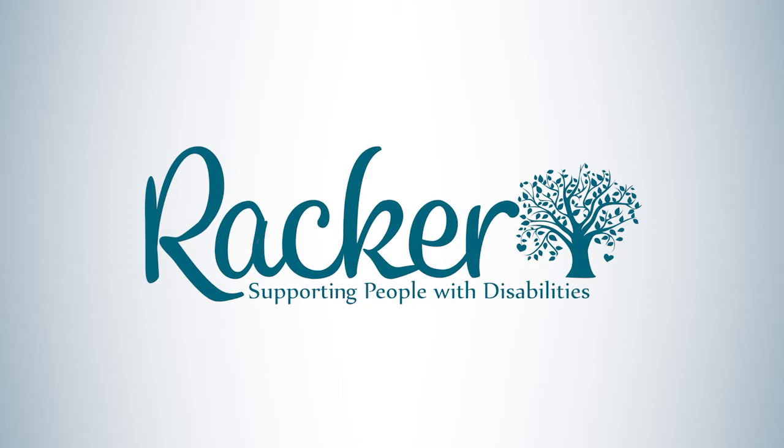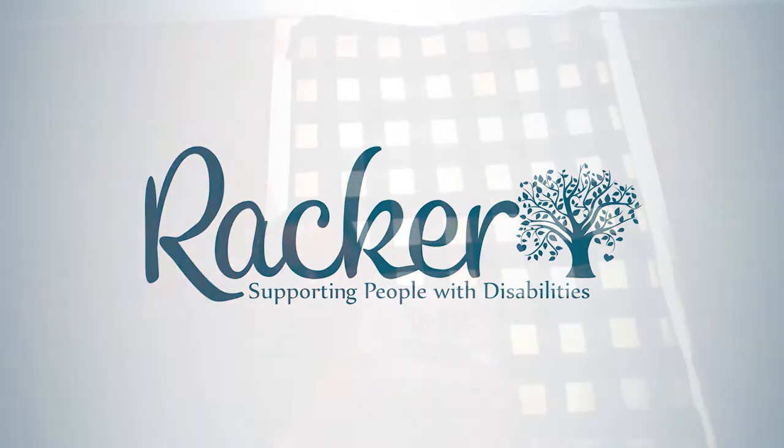Hi friends! I'm going to read you a story called In the Ocean. I wonder what this is going to be about. Oh, there's a seahorse. I wonder if it's going to have animals. Let's see.